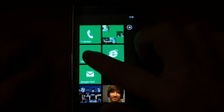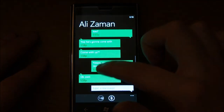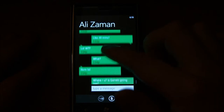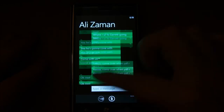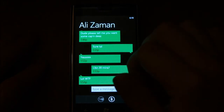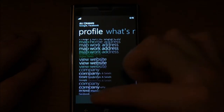The messaging is kind of similar to Android as well. You're used to kind of the threaded view — kind of a mix between Android and iPhone. Also, if you want to check on your contact, you can click on the name and it'll take you right into their contact info, which is kind of nice.